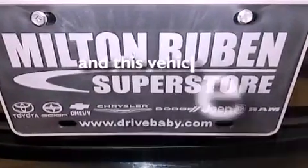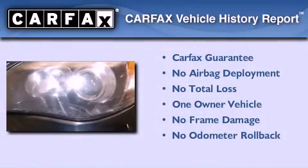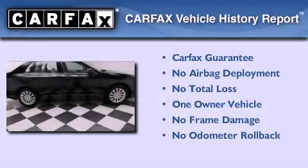This vehicle has less than 40,000 miles. This Subaru has had only one owner, and it qualifies for the Carfax buyback guarantee.